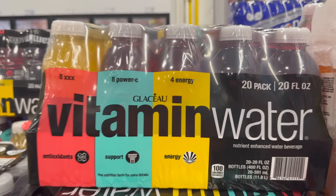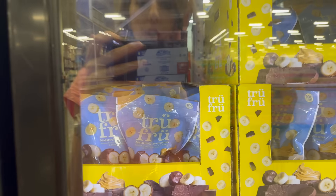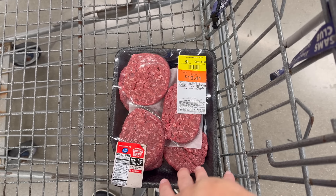You get eight of the acai blueberry pomegranate, eight of the dragon fruit, and four of the tropical citrus — $17.98 on that instant savings. Another quick instant savings: the True Fruit Nature's Bananas, frozen fresh with peanut butter and dark chocolate. Delicious. A dollar off until the 22nd of July, $7.98.